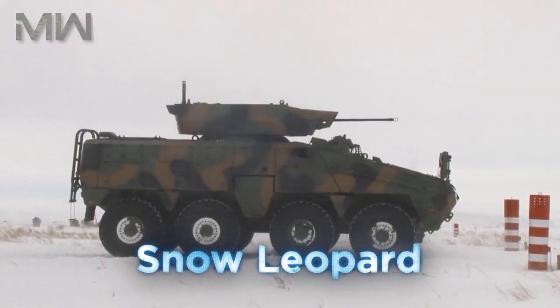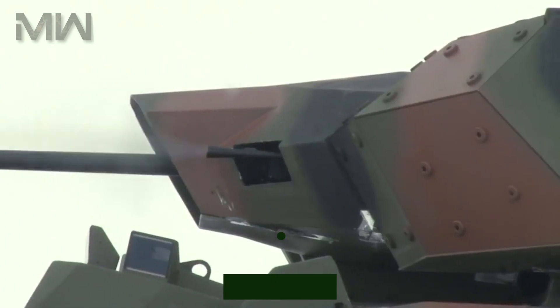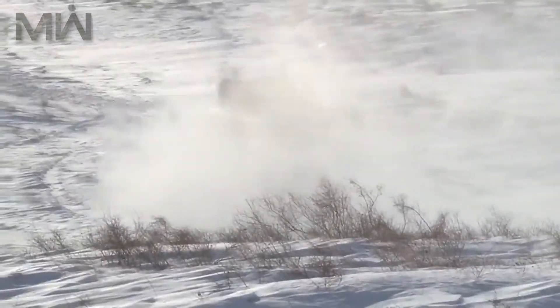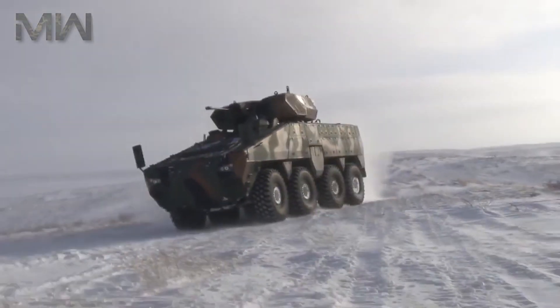The word Beres refers to Snow Leopard in the local language, and the vehicle is a winterized version of the M-BOM 8 vehicle. The Beres AWC combines multifunctional capabilities with advanced mobility features to meet the ballistic and mine protection requirements of the troops.